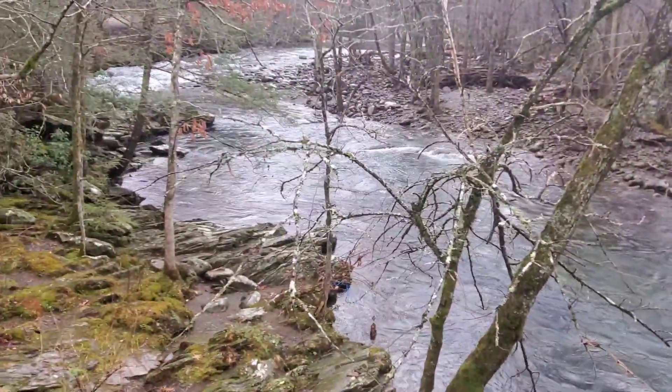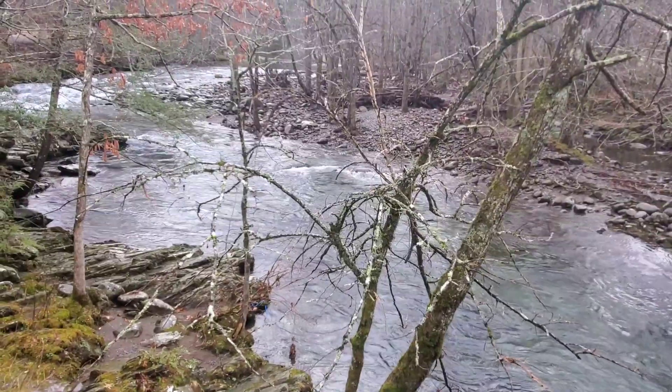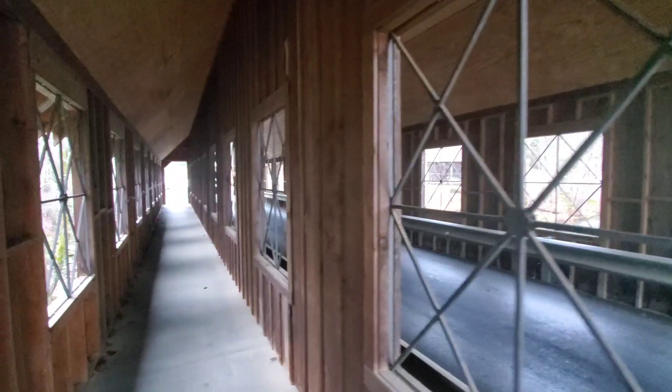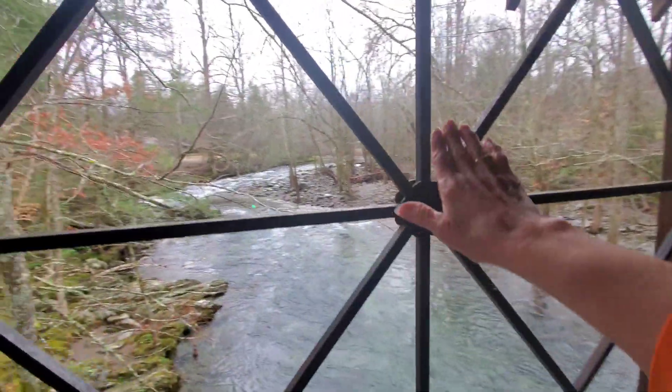Just listen to that water — peaceful, relaxing. It's just a beautiful little bridge, an old covered bridge. The architecture here is amazing.